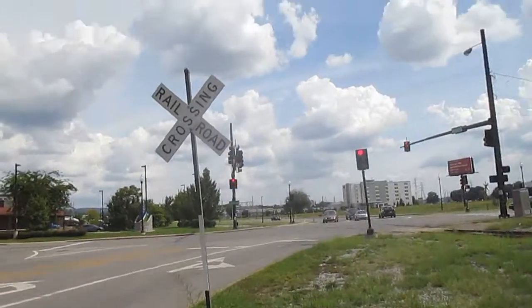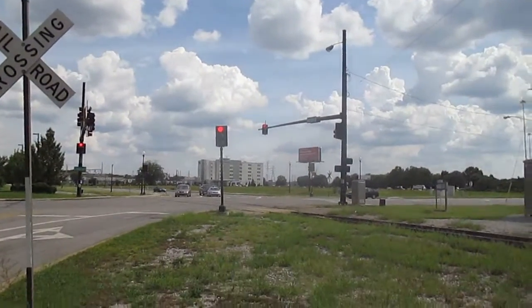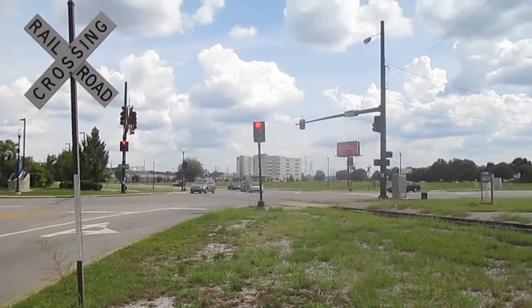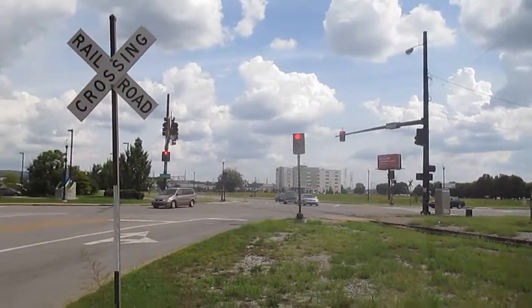Here we have the Clinton Avenue crossing, which is technically at the intersection of Clinton Avenue, Woodson Street, and Harv Huntsville Drive.